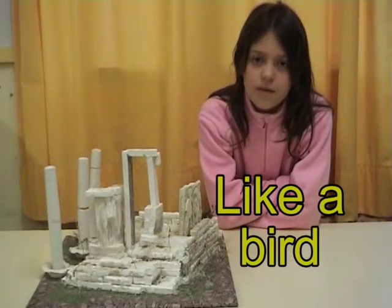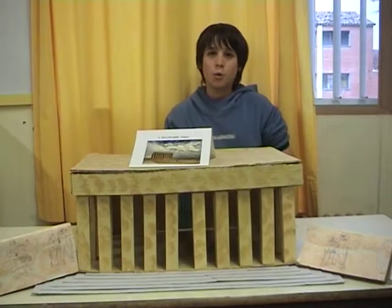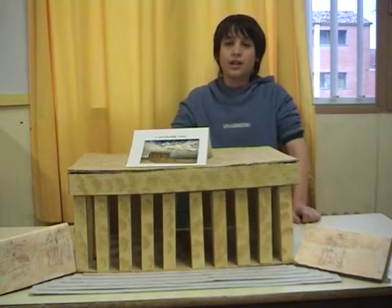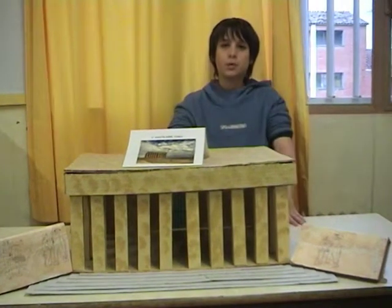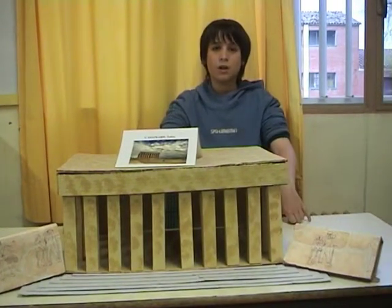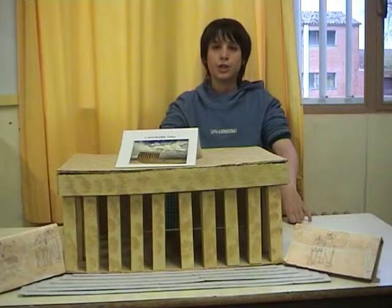It's a project that involves 11 schools from seven different countries. Students are from both primary and secondary schools. Each of the different countries says, 'In our country there is this nice moment, so please try to find the information and try to build the scale model with all materials you wish.'